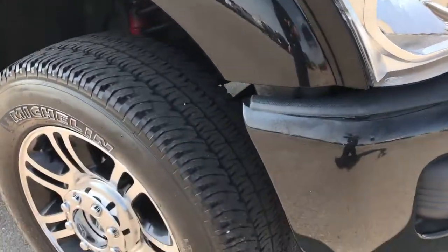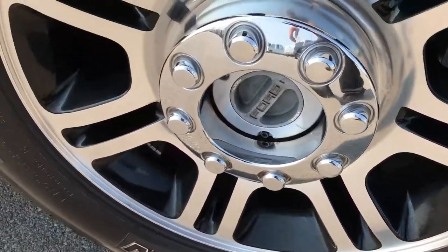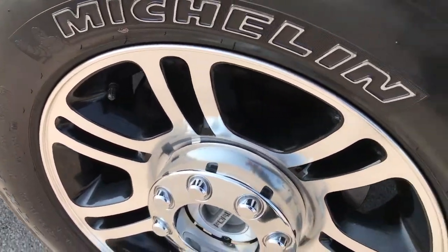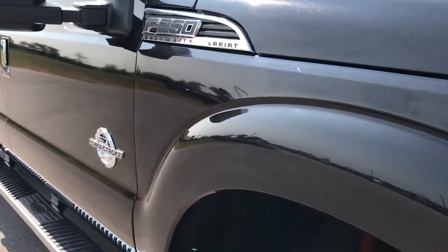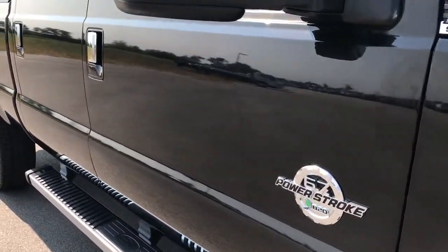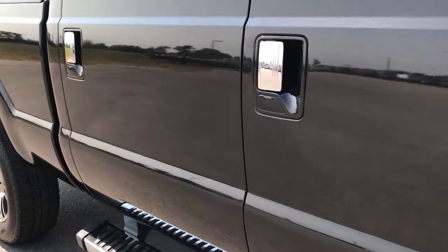As you go down this side of the vehicle, we'll take a quick look at this rim — no scuffs or scrapes on that. As you go down this side of the vehicle you can see just how clean the body is, how reflective and glass-like that paint is.